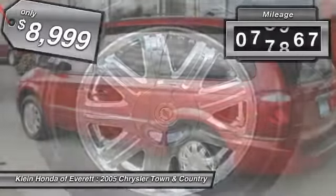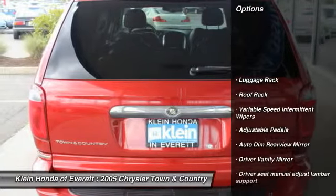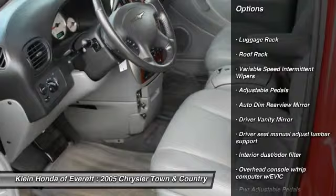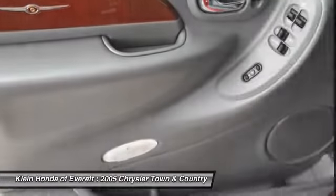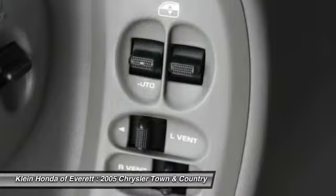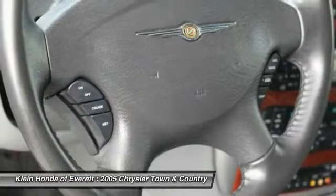This vehicle has less than 100,000 miles. Here are some of this vehicle's great options: power liftgate, steering wheel audio controls, airbags, power steering, adjustable steering wheel, driver airbag, four-wheel disc brakes, cruise control, auto-dimming rearview mirror, PPO, floor mats.